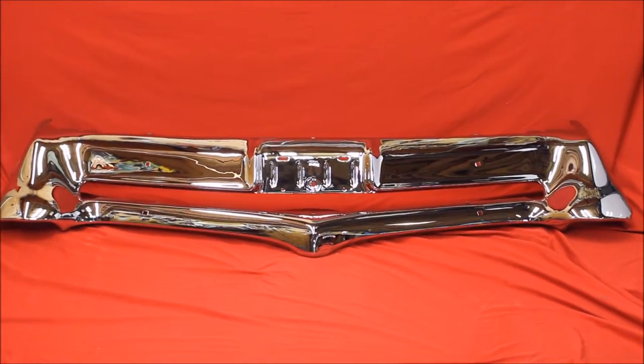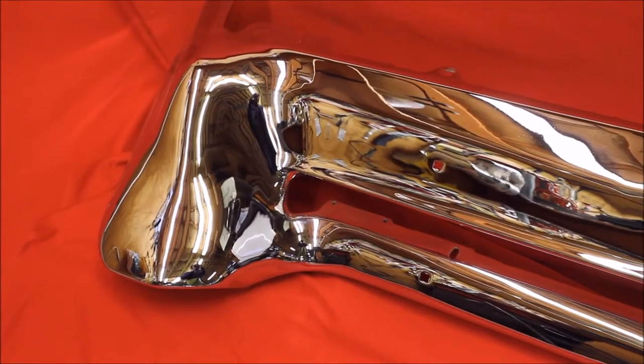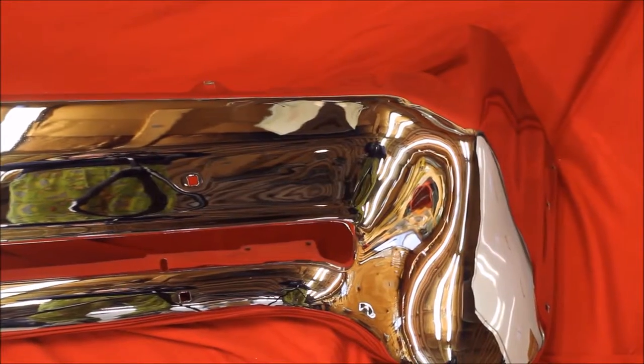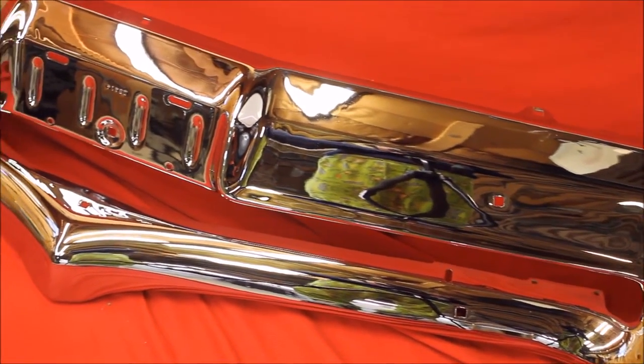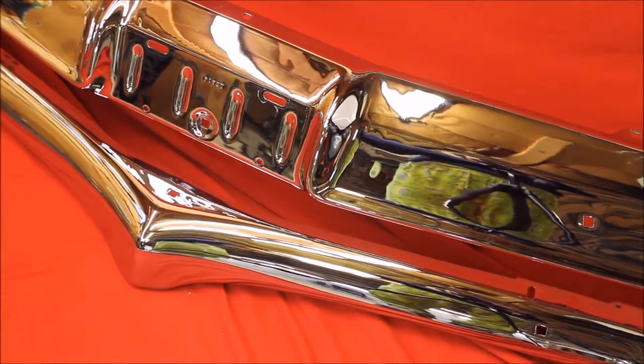66 Bonneville re-chrome bumper — you can send us yours, we can re-chrome it. Beautiful quality chrome work, isn't that pretty? At the bottom of this bumper, as you can see, it is very nice. At the very top edge, it is extraordinarily nice.